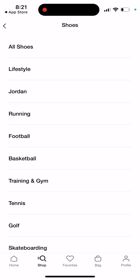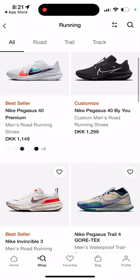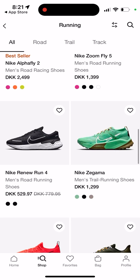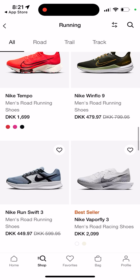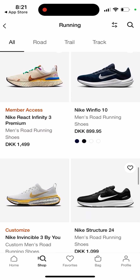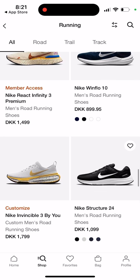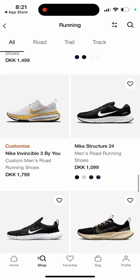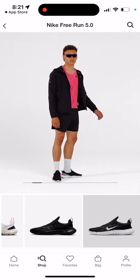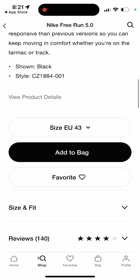You can go to Shoes, select all shoes or running shoes for example, and then see what's available. It's quite convenient to do it from the app. You can select a pair of shoes you like, see the details, and then just select your size.